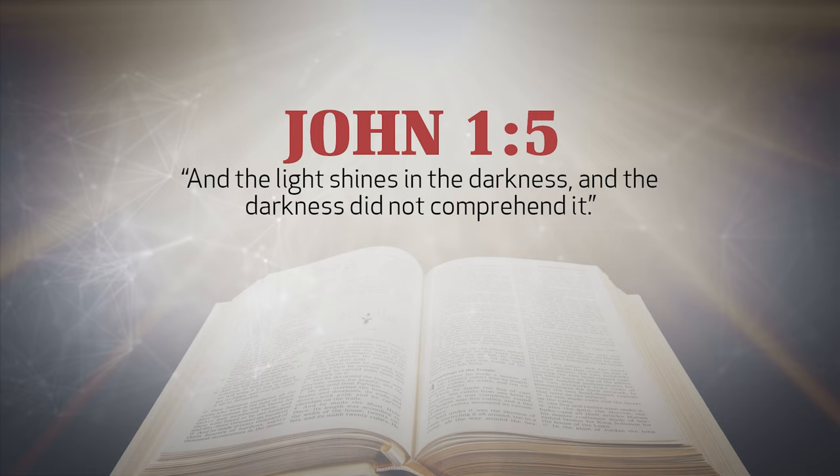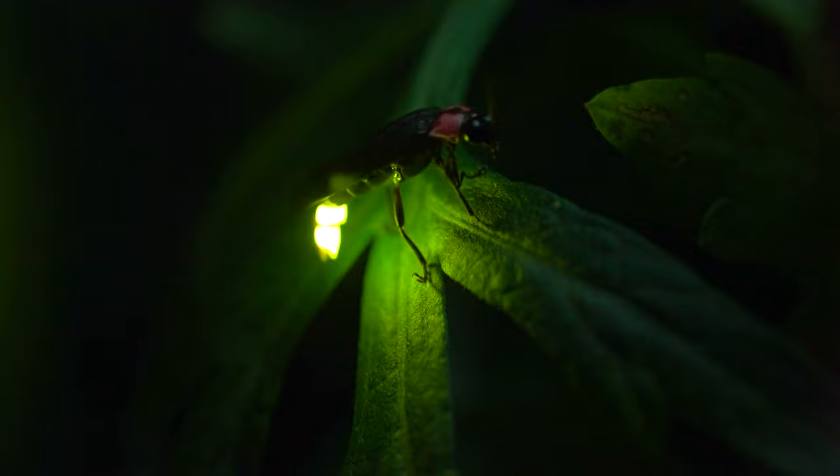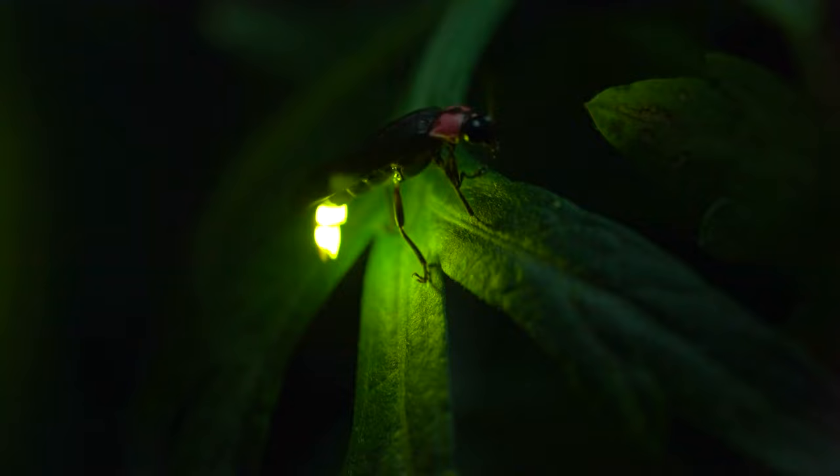To borrow the words of the apostle John: the light shines in the darkness, and the darkness did not comprehend it. Friends, the next time you see a firefly in your backyard, take a moment to ponder on its marvelous ability, and more importantly, on its mighty, majestic maker.